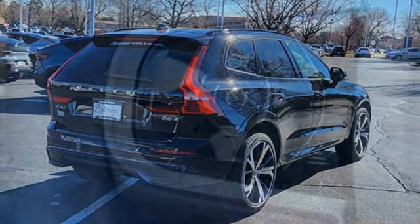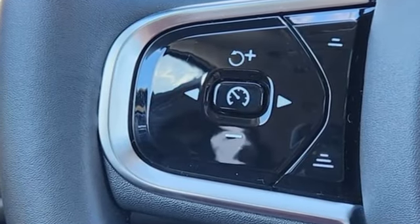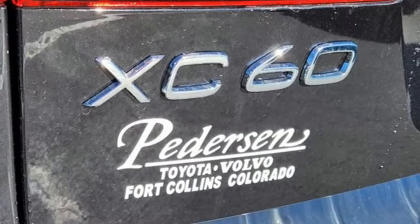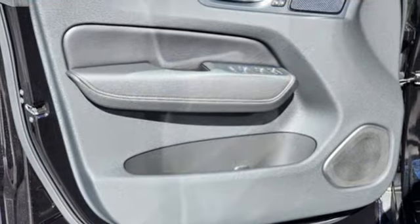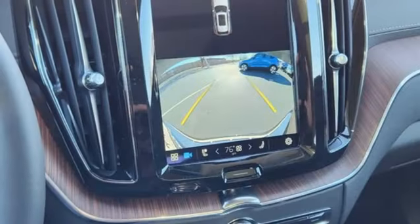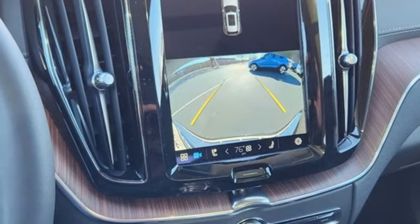Features include an intercooled turbo inline four-cylinder engine, multi-zone climate control, integrated navigation system with voice activation, auto-dimming rear view mirror, front heated and ventilated leather bucket seats, wi-fi hotspot, and streaming audio.